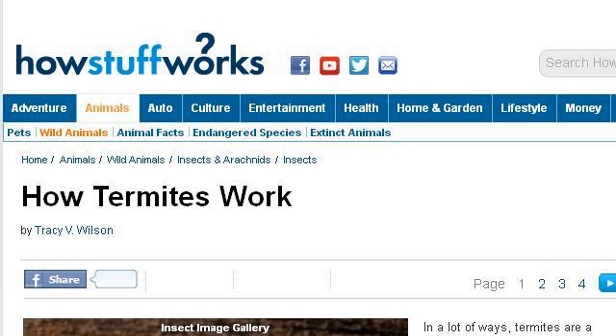Our top-ranked site to learn about how do termites protect themselves is animals.howstuffworks.com. See the page titled How Termites Work, How Stuff Works Animals. This is the link.